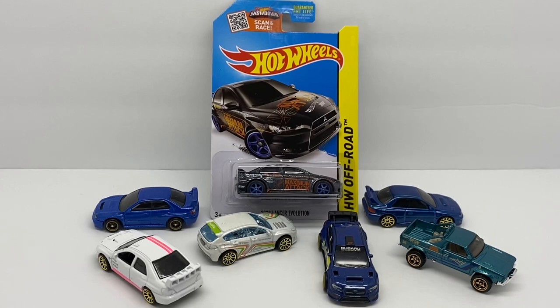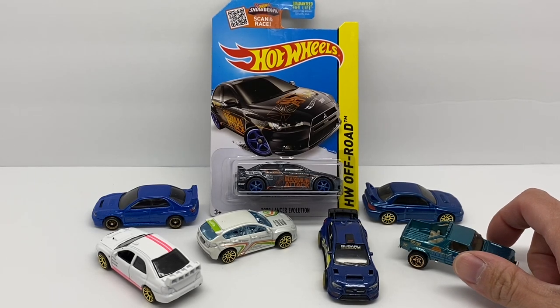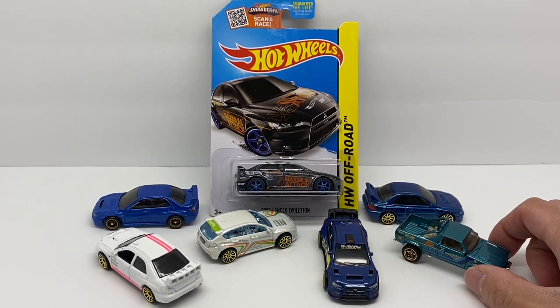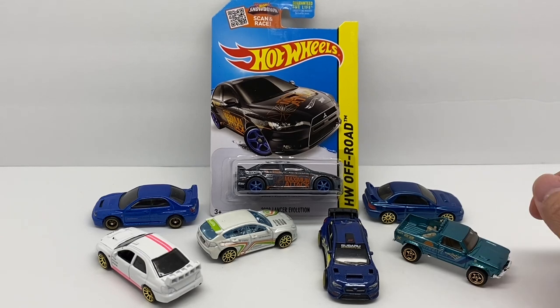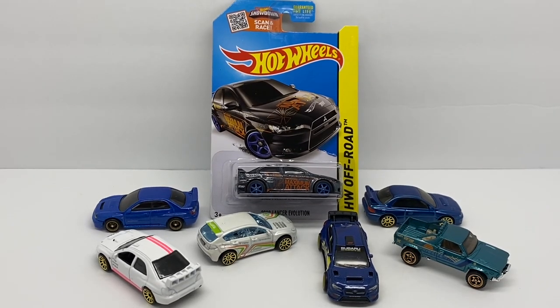You might be wondering why I have this Mitsubishi Evo 10 surrounded by all these Subarus. From my other videos you know I'm a diehard Subaru fan. If you think about the car scene in the early 2000s, that's essentially when Honda got out of the game — a lot of tuners moved away from Hondas because the new K-Series had come in and not a lot of people knew too much about it. Hindsight, the K20 was a pretty awesome motor to work on.